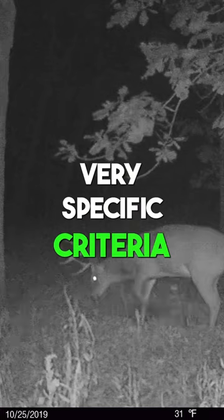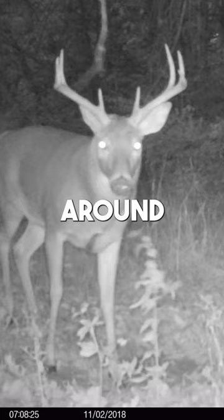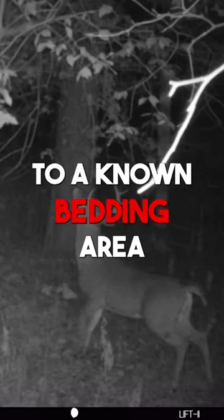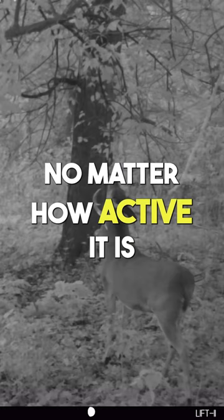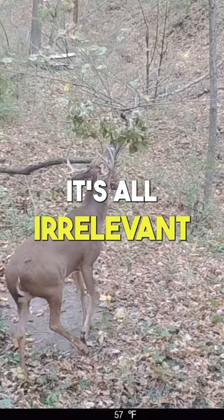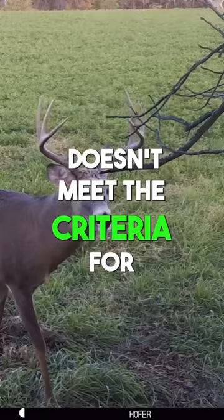But to me, if you're hunting scrapes, they have to meet a very specific criteria. They have to have excellent perimeter cover around the actual zone of the scrape area. They have to have adequate transition security cover to a known bedding area. All of the activity at a scrape area, no matter how active it is, how big they are, how deep they are in the ground — it's all irrelevant if the scrape area doesn't meet the criteria for a daytime visit by a buck that I want to.